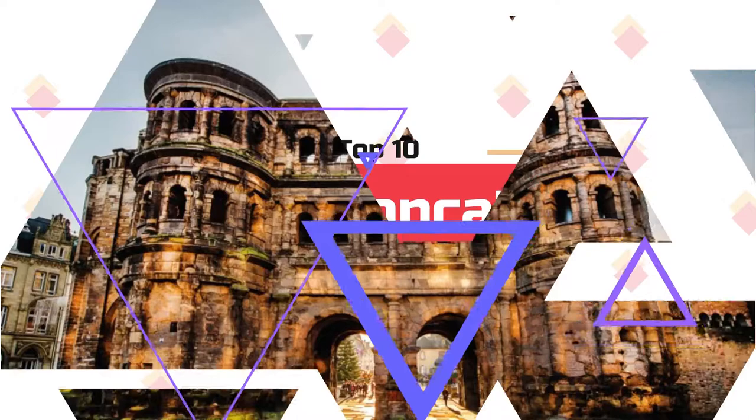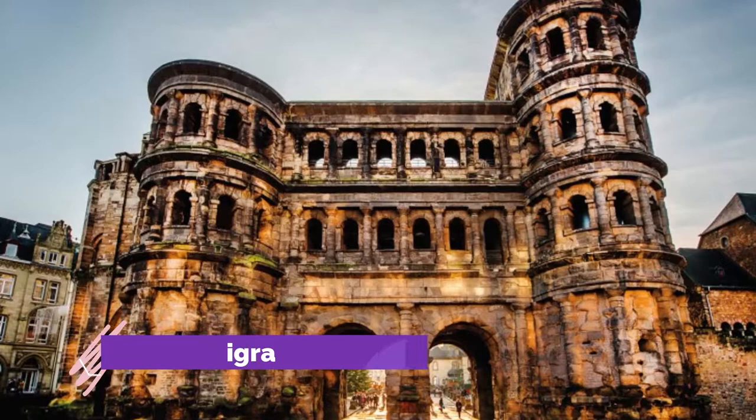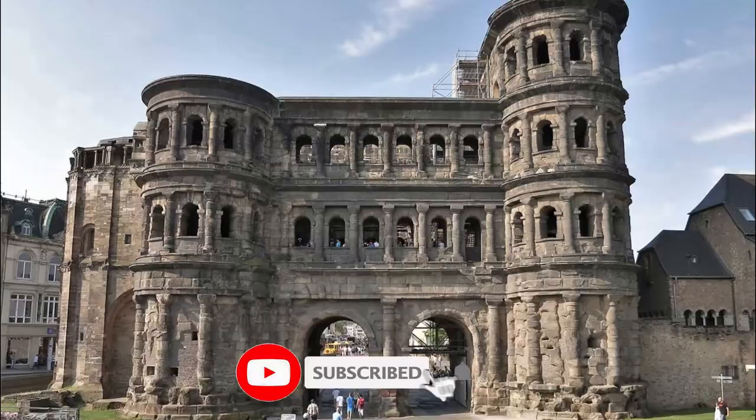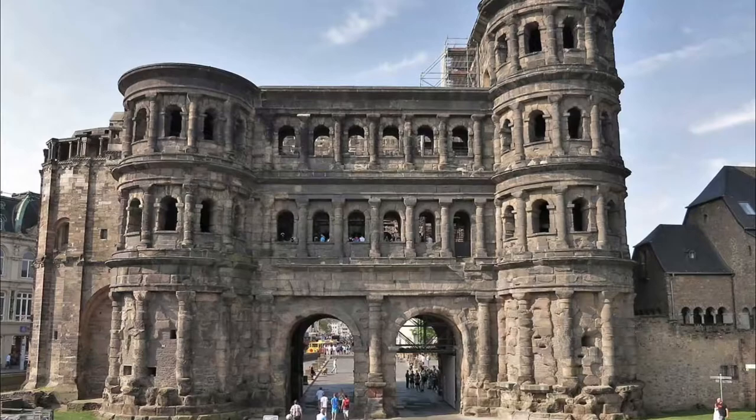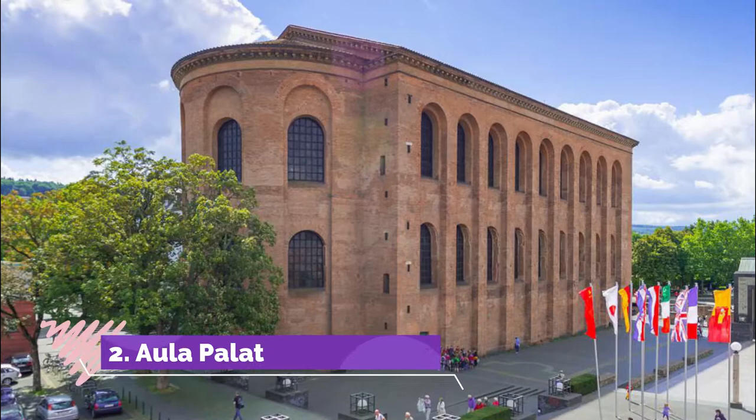Number one: Porta Nigra. The largest Roman city gate north of the Alps, it took shape at the end of the second century, and there's no better place to begin your tour of Trier's Roman wonders. The gate has two semicircular towers, the larger climbing to four stories, and you can venture through it on stairways.